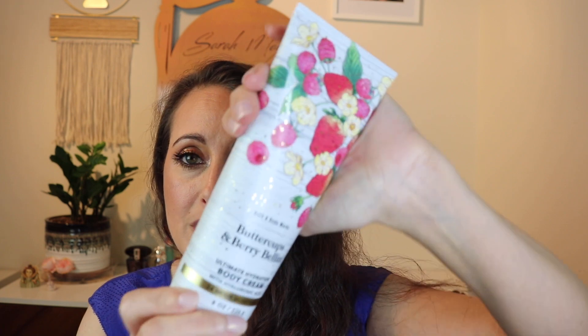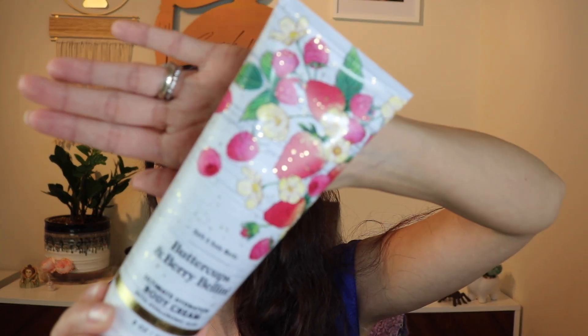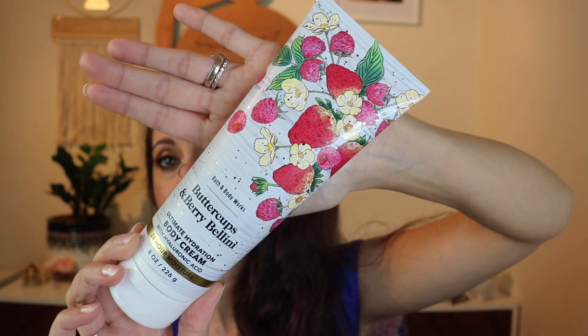I picked up this fragrance — Buttercups and Berry Bellini — in both the Body Cream and the Body Spray. I love this. I think this is the fragrance that was like a strawberry fragrance with berries all over the packaging. This is Strawberry Puree, Buttercup Flowers, and Bubbly Prosecco. It smells amazing — like a really sweet, fresh strawberry puree. I love it. I'm so excited to give this some love this summer. It's like the perfect summer berry yummy fragrance.